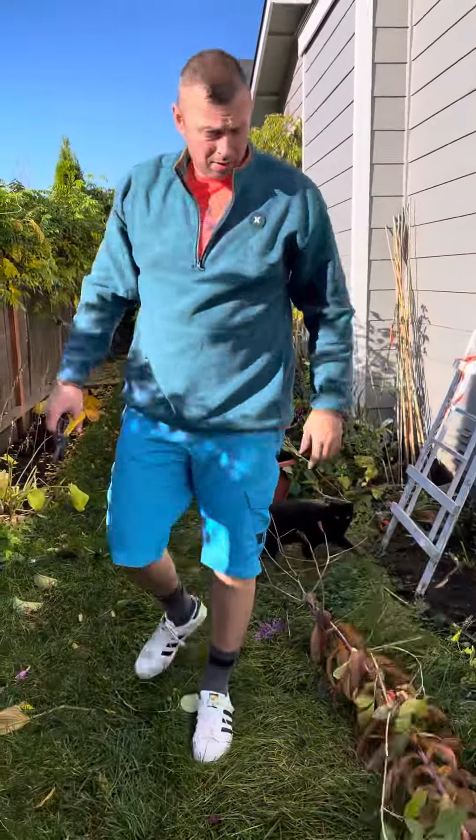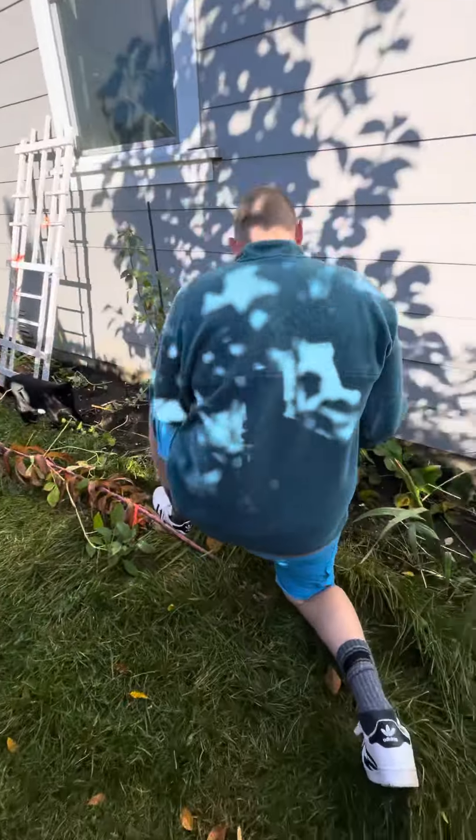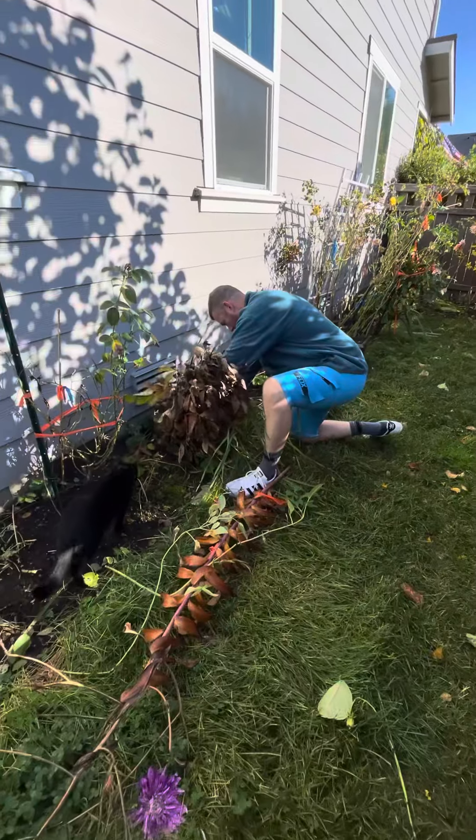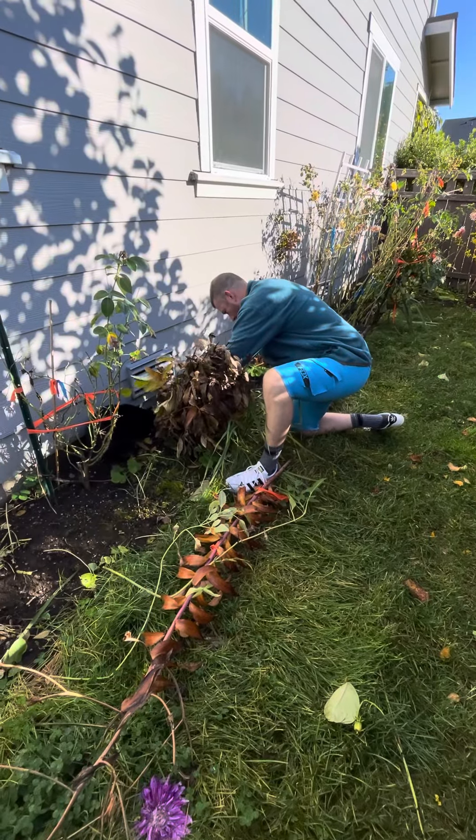Hi guys, this is Jo and the kitties and we are doing gardening today. He's helping me. It was really cold last night, it was like 37, and you can see a lot of stuff is dying already.